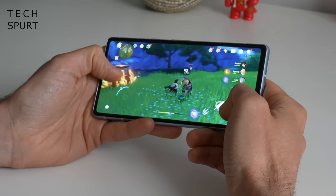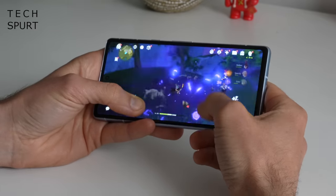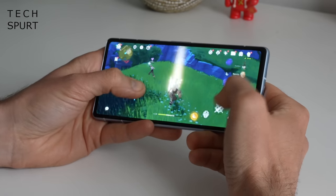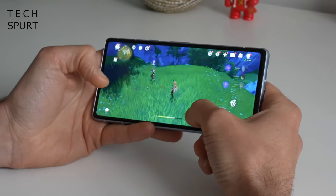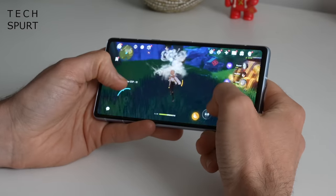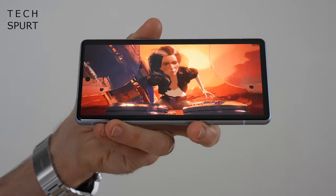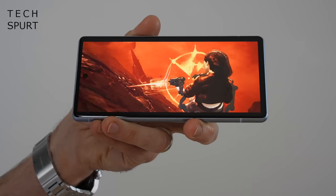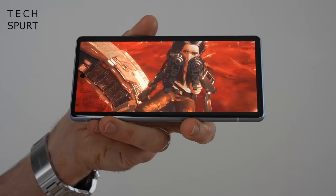Packed into the Pixel 7a's plastic frame is Google's own Tensor G2 chipset — the same bit of tech that powers the flagship phones. This can handle everything up to and including some hot Genshin action, although the Pixel 7a can get a wee bit toasty at times. That OLED screen boasts a creamy smooth 90Hz refresh rate and you've got a stereo speaker setup so your flicks sound as good as they look. As a Google handset, you've got a lovely stock Android finish with guaranteed timely updates for years to come.